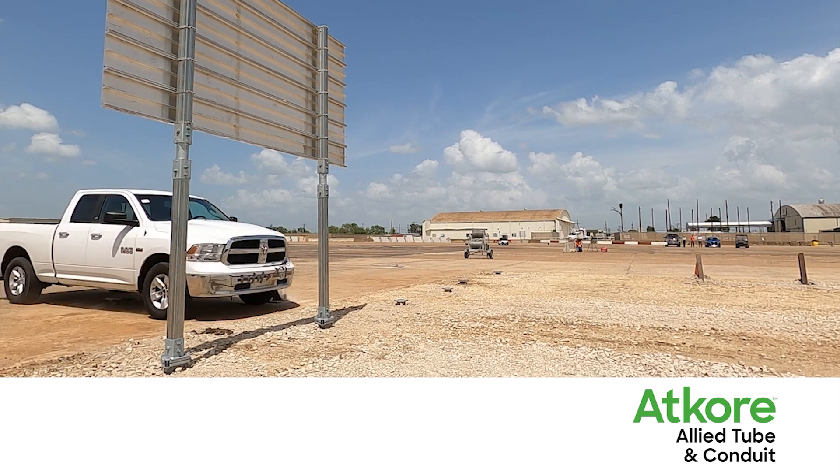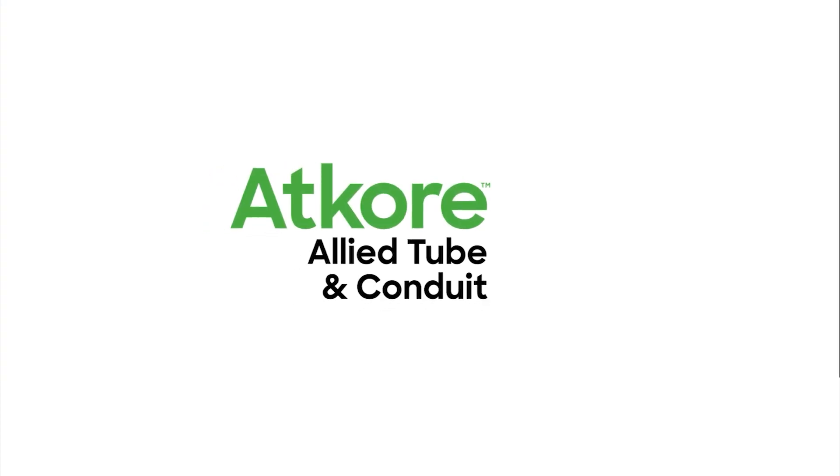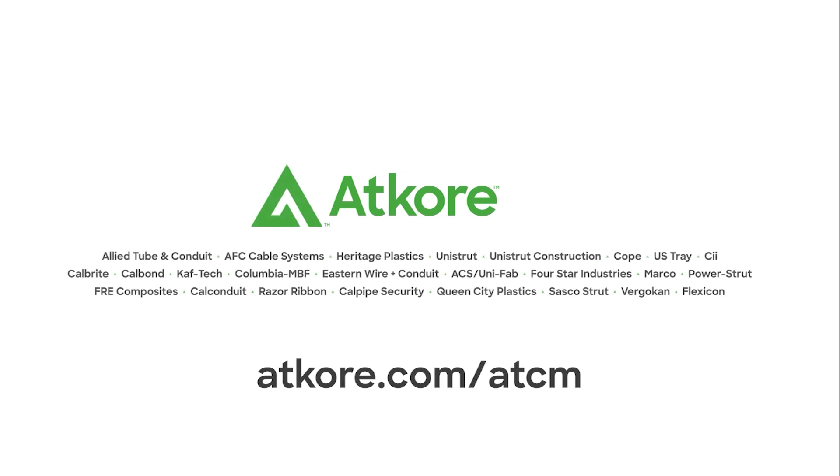For more information, contact your local sales representative or visit our website at ATCOR.com.